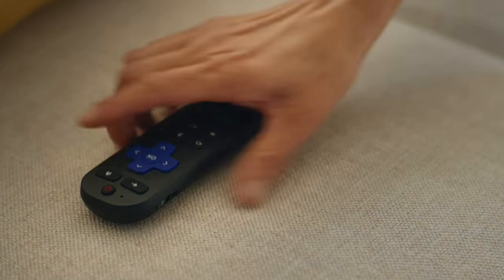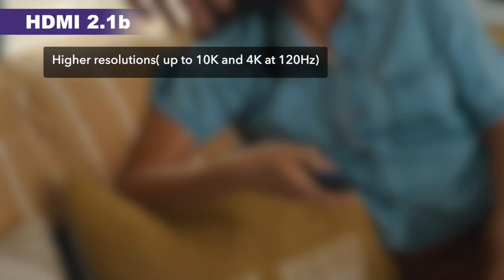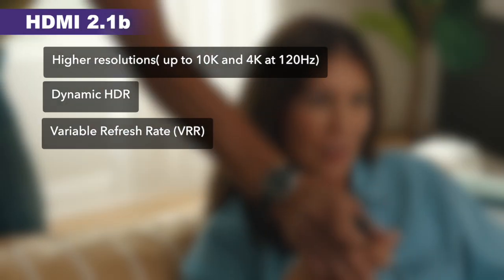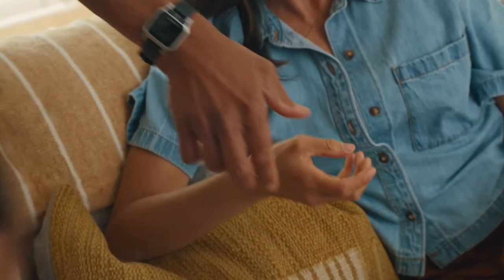Then you get HDMI 2.1b, which is a big upgrade from HDMI 2.0b. HDMI 2.1b supports much higher resolutions and refresh rates along with advanced features like dynamic HDR and variable refresh rate, which is really perfect for gamers and watching cinematic content.